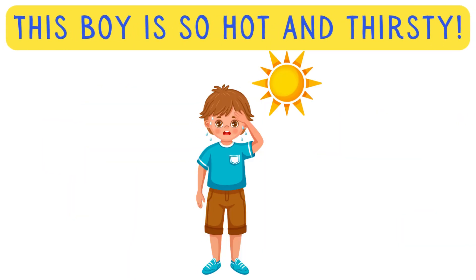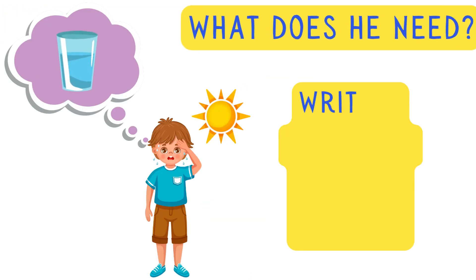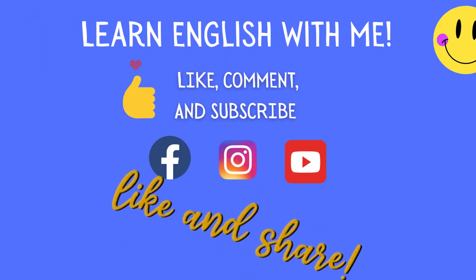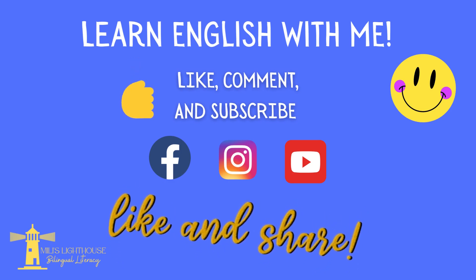This boy is so hot and thirsty — what does he need? Write it out in the comment section! If you liked the video, please like, comment, and subscribe. Thank you so much for watching.